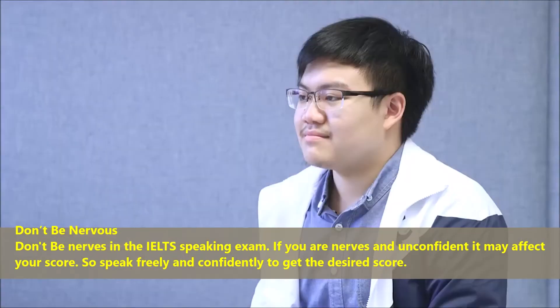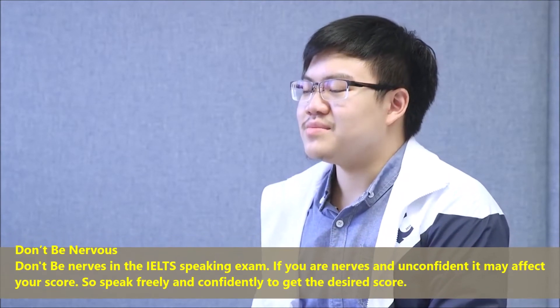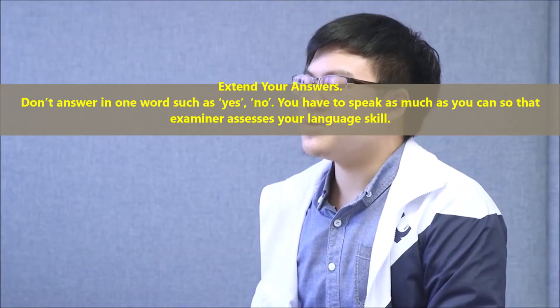Don't be nervous in the IELTS speaking exam. If you are nervous and unconfident, it may affect your score. So speak freely and confidently to get the desired score.